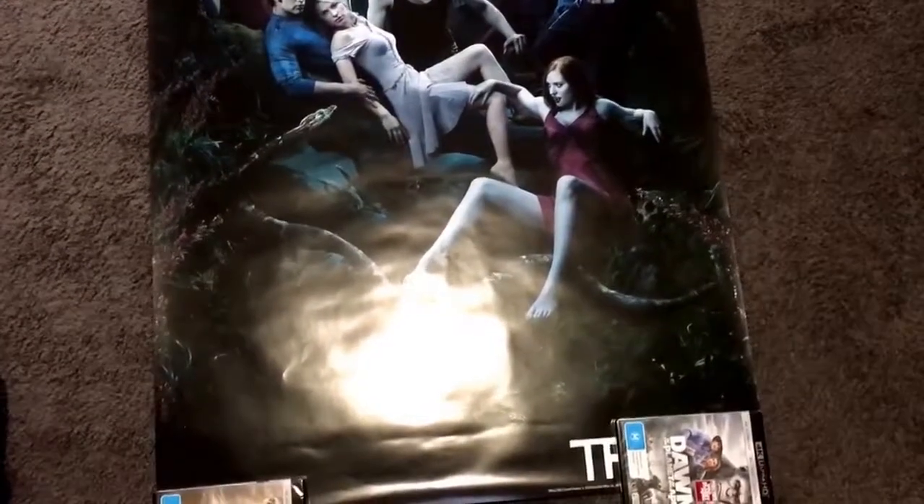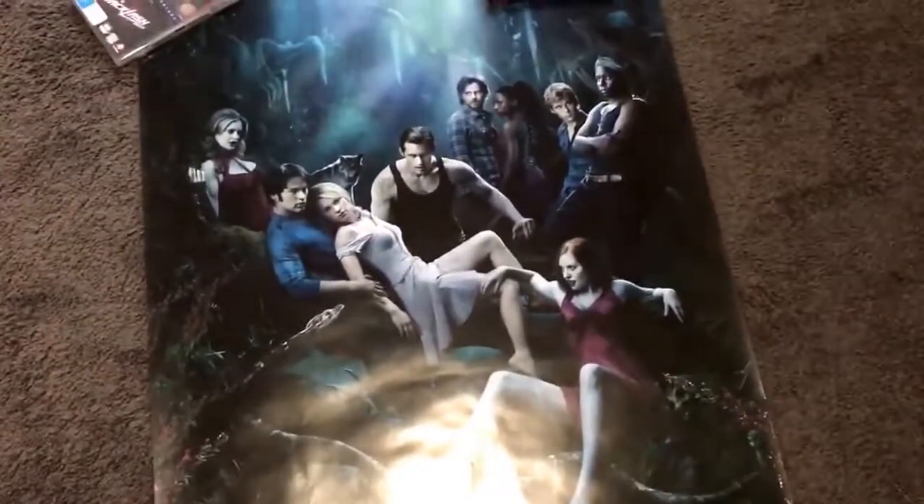Thanks for watching, and stay tuned for a few unboxings of the movies that you see. The poster's holding itself down pretty much, so yeah — thanks for watching.